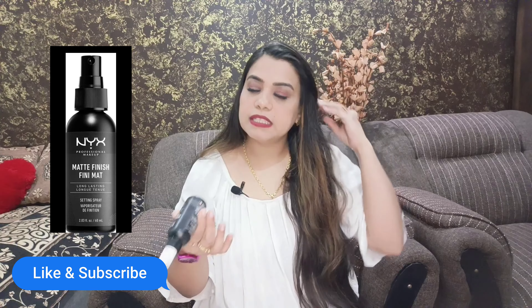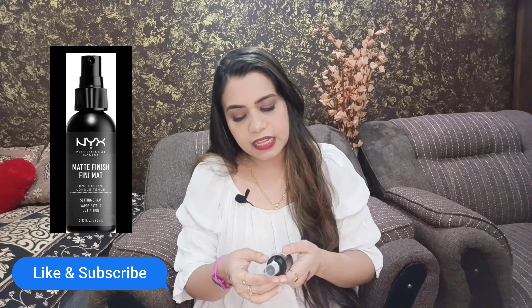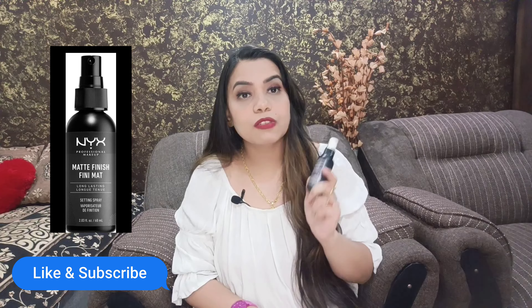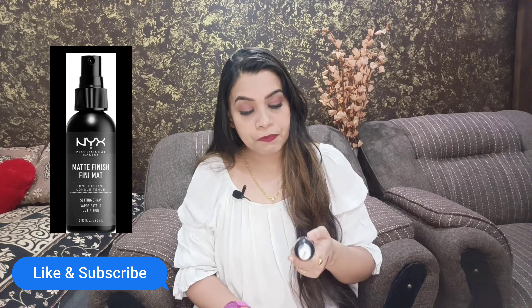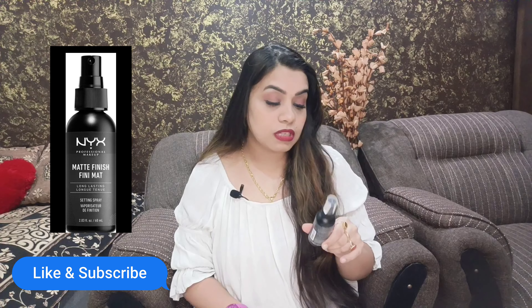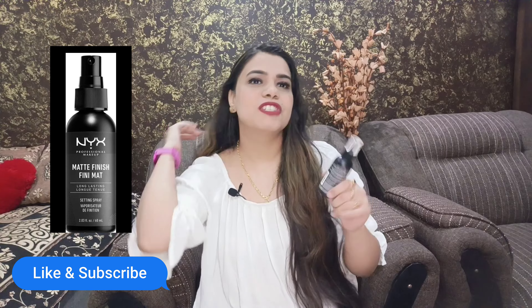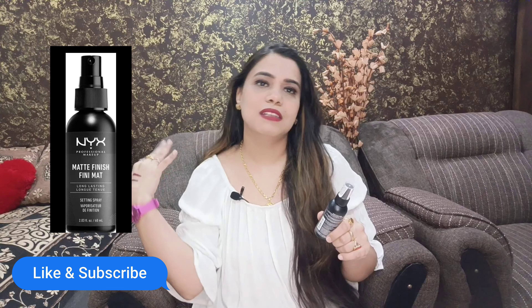This is a 60ml product quantity. You can see it. It is a good bottle, it is travel friendly, there is no leakage problem. The shelf life is very good — it has 2 to 3 years of shelf life. The products of this brand are cruelty free. Professionals use it for long lasting makeup.